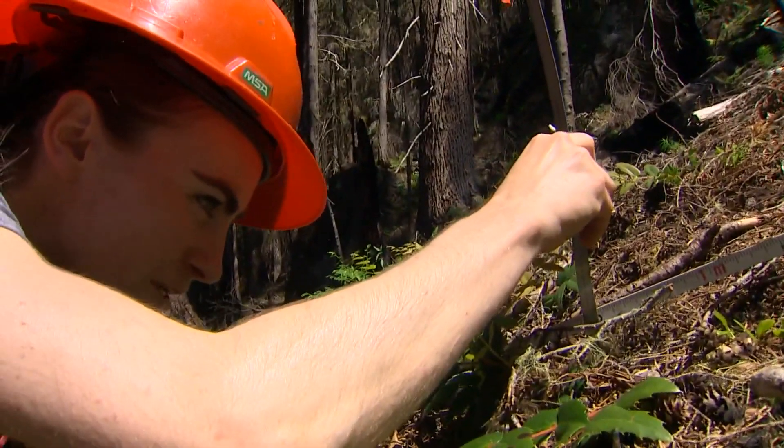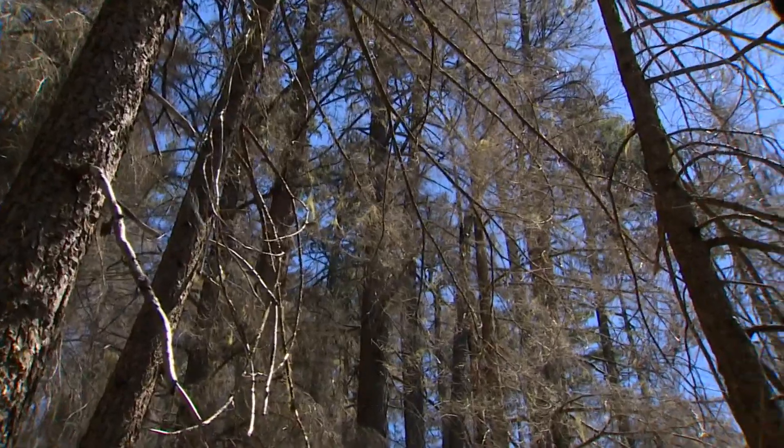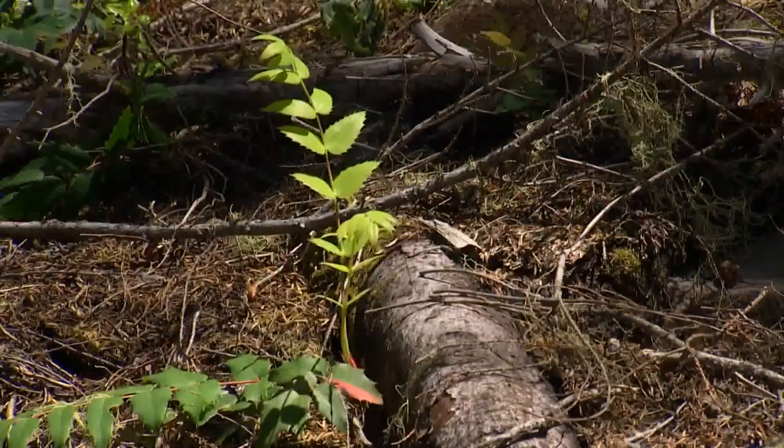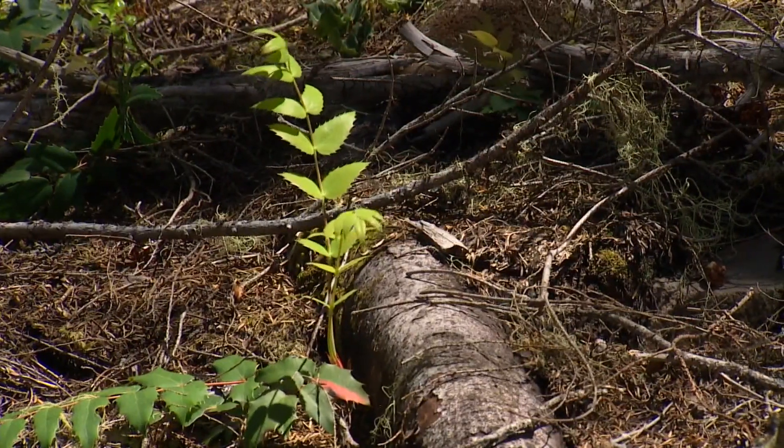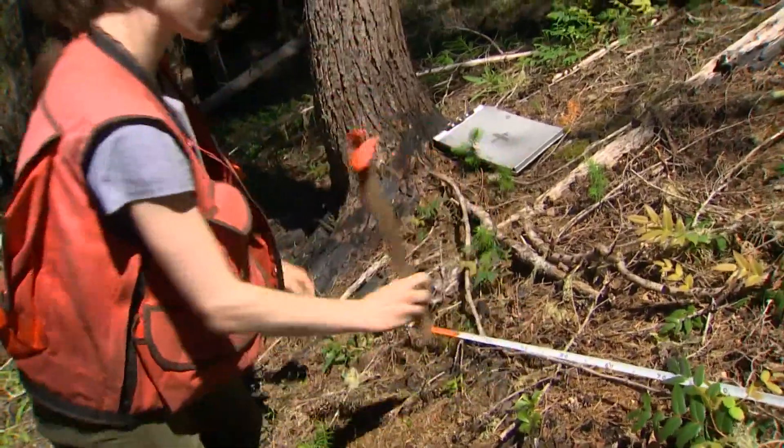They measure that in centimeters. The Norris Peak Fire burned through here once, but this burned forest could burn again. Most of the trees are now dead but still standing, and a lot of branches now litter the floor. Going to the base of the litter — about 5.5 up there.